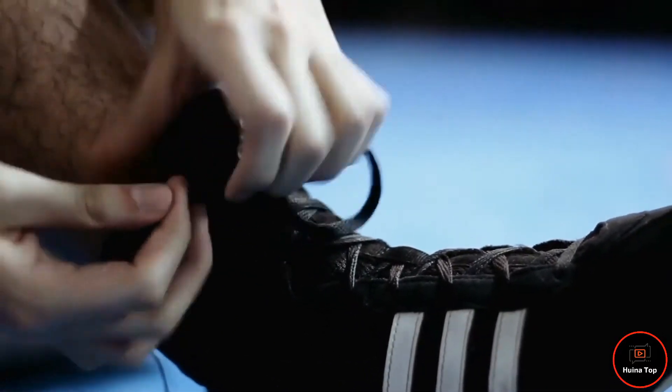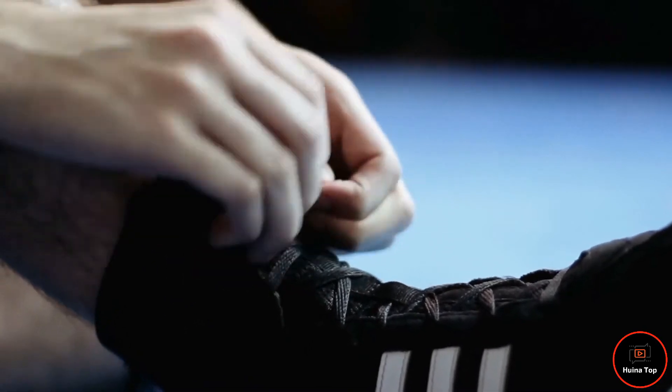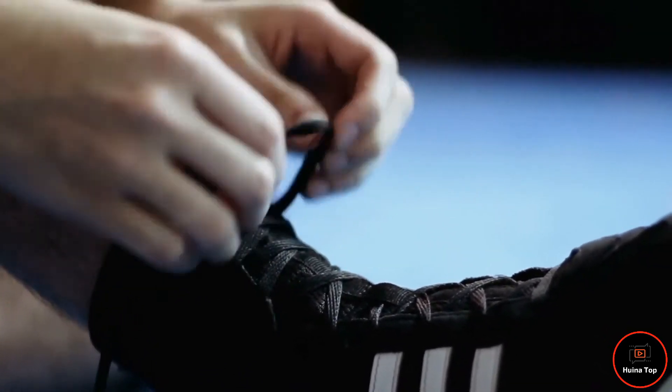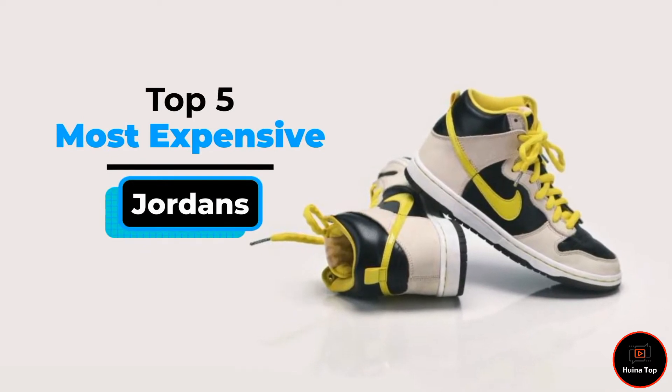The jaw-dropping design, the eye-catchy shine, and the rare material — these are the symbols of the world's most expensive Jordan pair. Today we are going to take a look into the top 5 most expensive Jordan shoes.